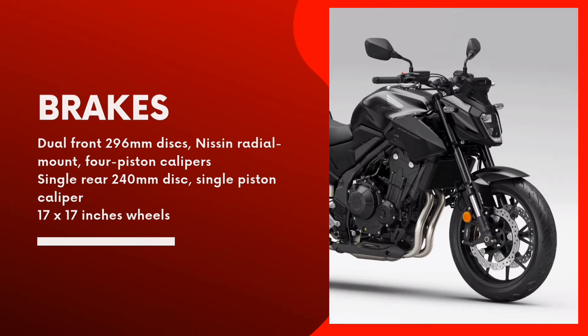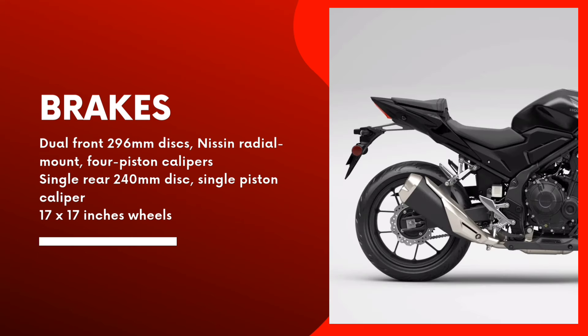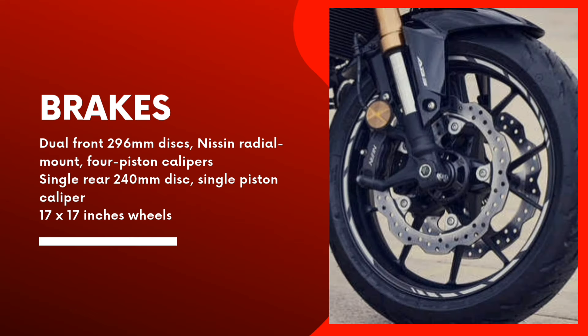Dual 296mm discs and Nissin radial mount 4-piston calipers keep any additional weight gain to a minimum, paired with a single 240mm disc with single piston caliper. 5 Y-shaped spokes are shod with 17-inch tires.